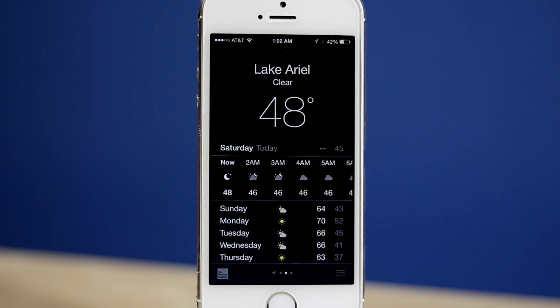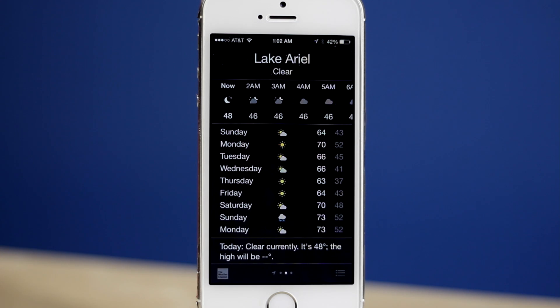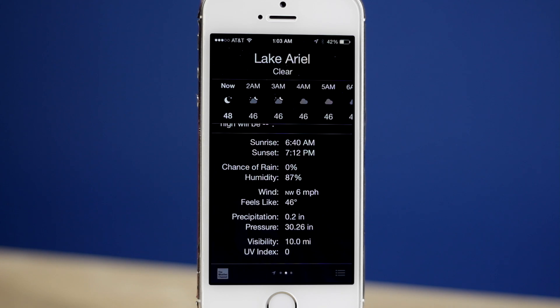Next we're going to be taking a look at the weather app. When we first open it up it looks familiar, but when we scroll down you can see we now get a lot more information. Apple has gotten rid of Yahoo and is now using weatherchannel.com. We get a 9-day forecast and a bunch of other information at the bottom like sunrise, sunset, and UV index.